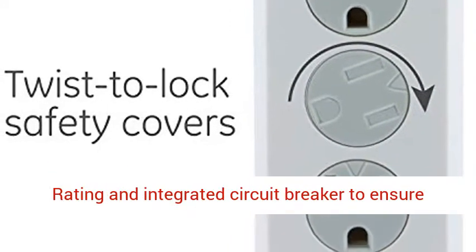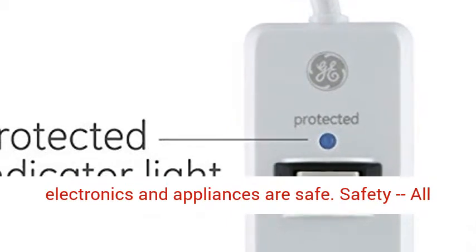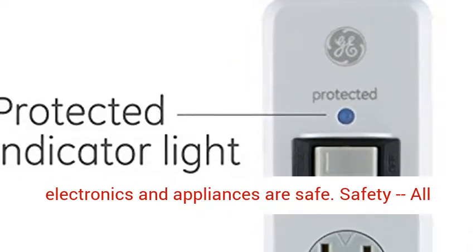Protection: 800 joules protection rating and an integrated circuit breaker to ensure electronics and appliances are safe.